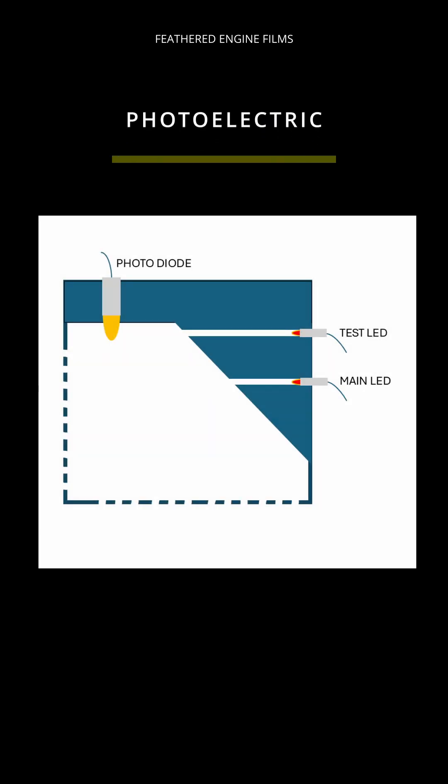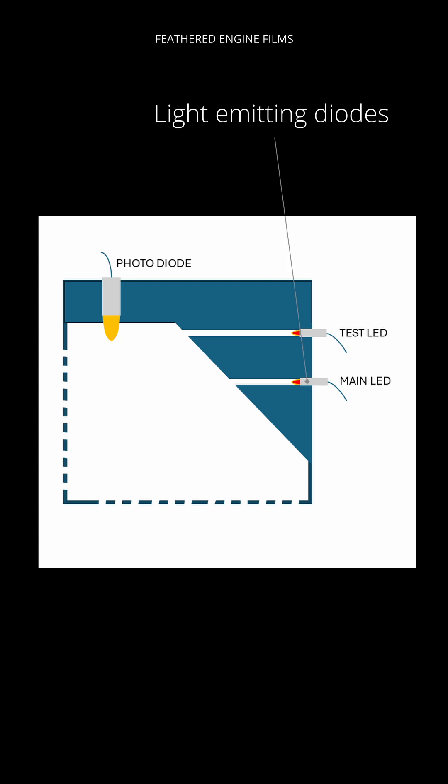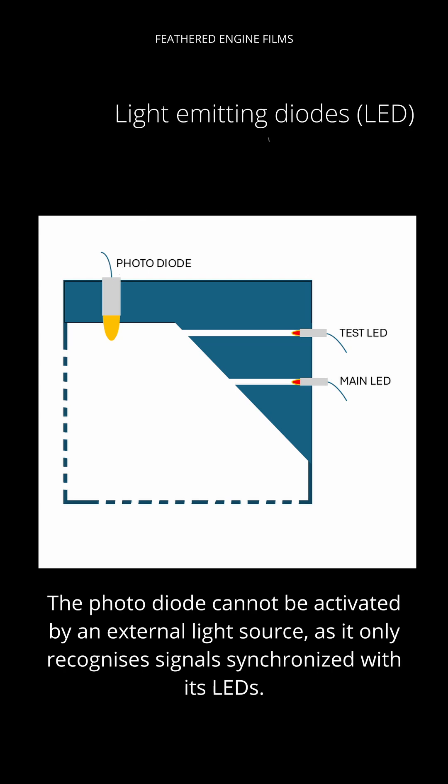What this uses — as the name may indicate — is a photodiode and LEDs, or light emitting diodes. The photodiode sensor is this little one here, and what it does is pick up any light from the LEDs. As you can see, there are two: a test one and a main one.